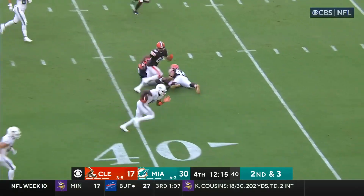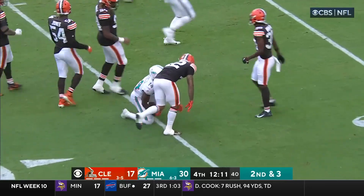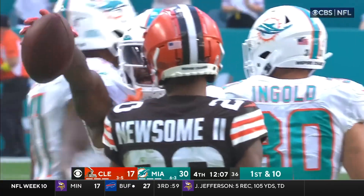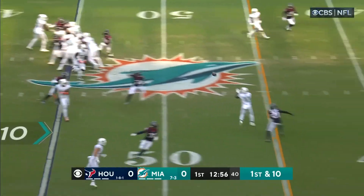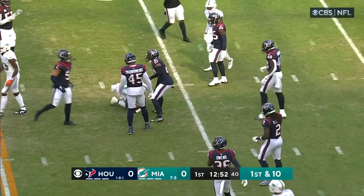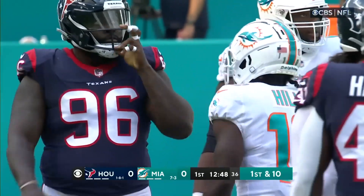What an impact these two have had on this team. Tua throws and that is complete — bouncing off the tackler is Trent Shurfield to the 26 of the Cleveland Browns. That's what makes this offense run. Tua Tagovailoa from the gun again over the middle — this time it's Tyreek Hill. Two guys who have been playing at a historic pace for this offense.